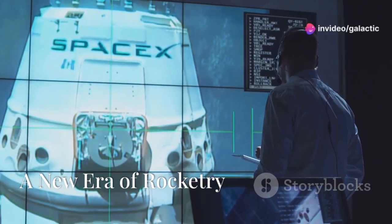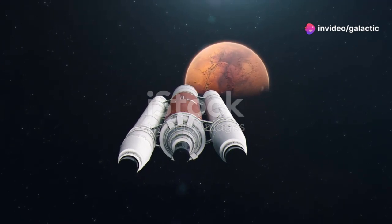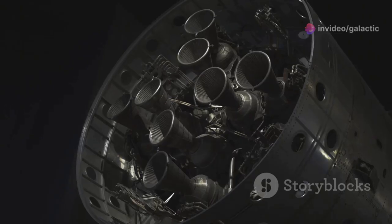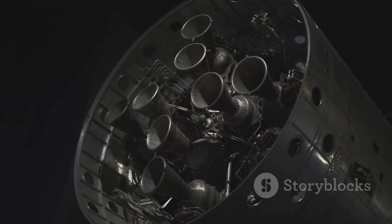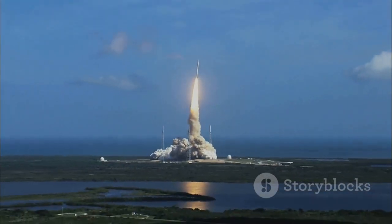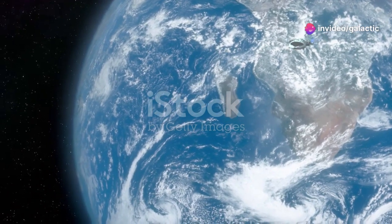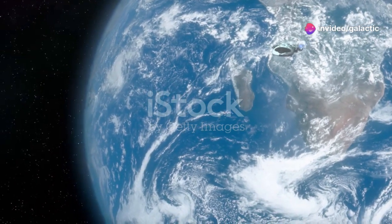SpaceX stands at the forefront of a new era of space exploration. Their ambition? To make humanity a multi-planetary species. At the heart of this endeavor lies the Raptor 3 engine, a marvel of engineering. This engine is not merely an upgrade but a leap forward in rocket technology. It promises to redefine the possibilities of space travel as we know it.